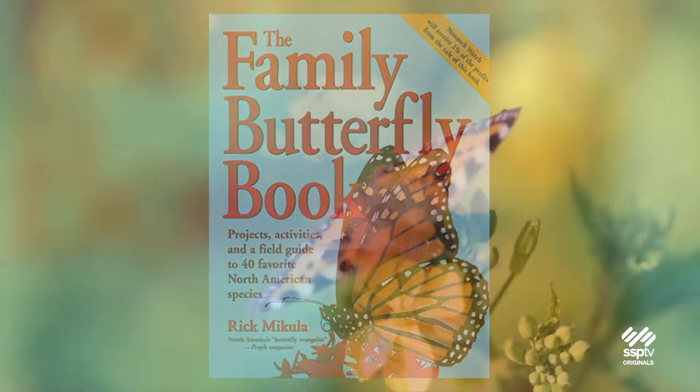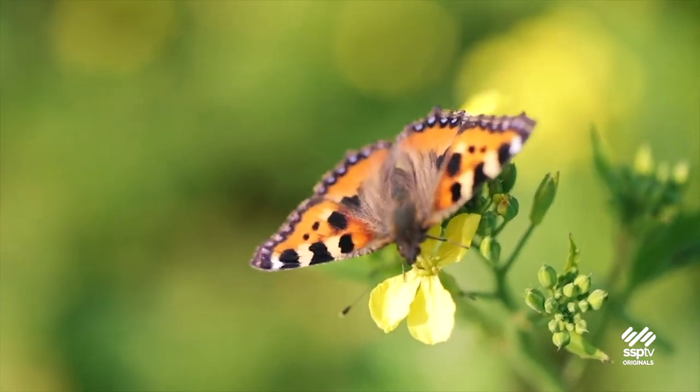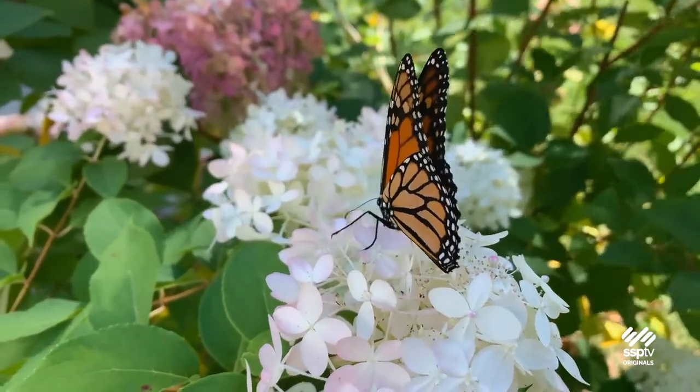Rick advises growing a variety of plants that will bloom at different times, offering colors that attract butterflies — which especially enjoy purple and yellow — and putting plants where they won't block shorter plants from the sun.